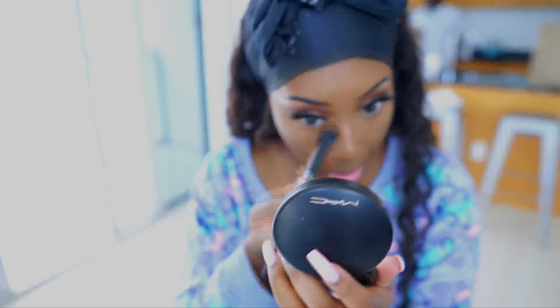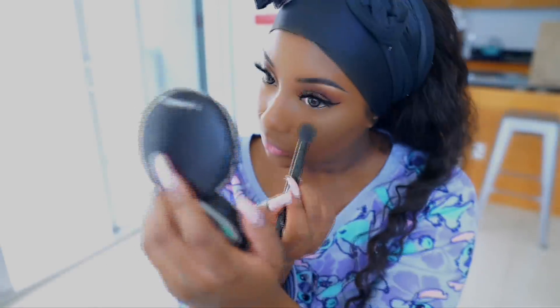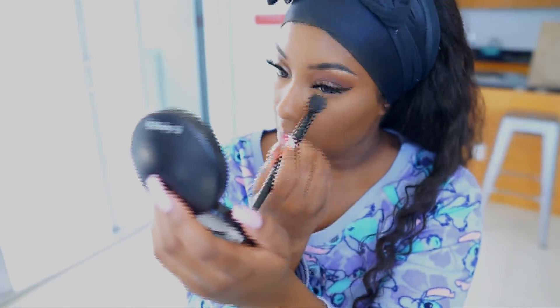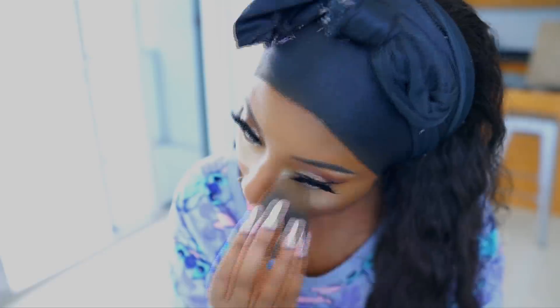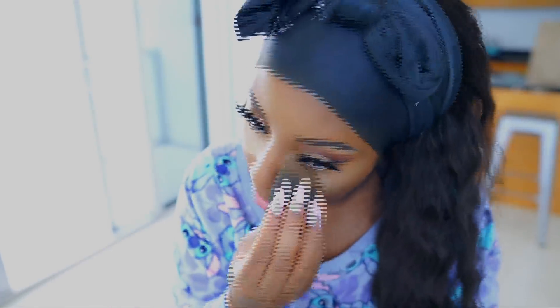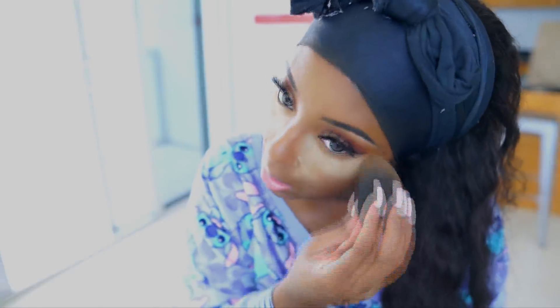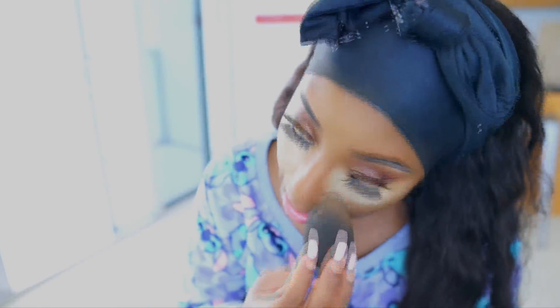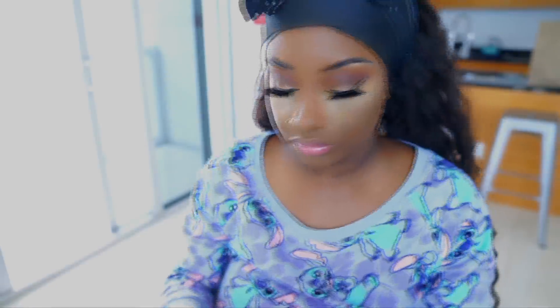Setting the concealer under my eyes is a two-step process: I first use my MAC Mineralized Skin Finish Natural in the shade Dark, then I bake underneath my eyes with the JCat Beauty banana powder. This really helps my concealer not crease and sets it well.